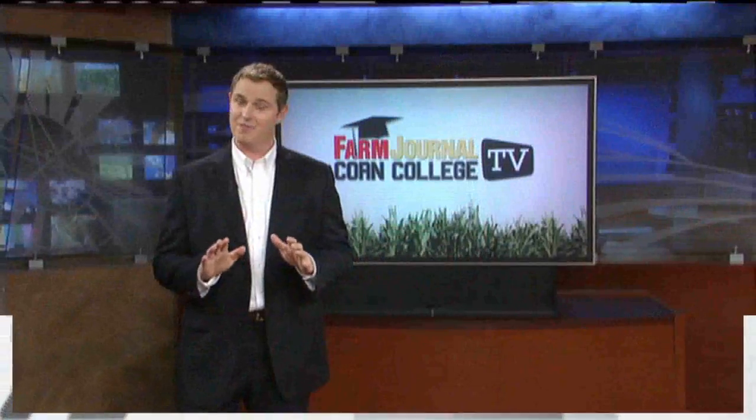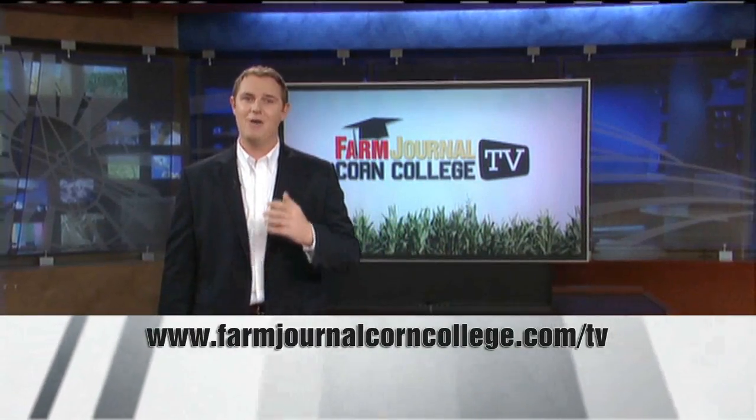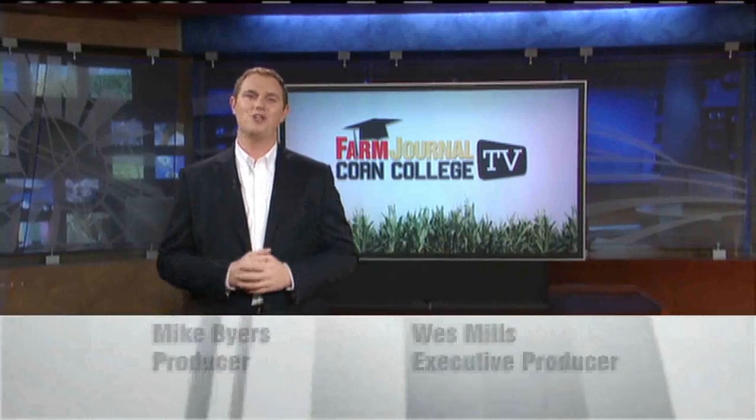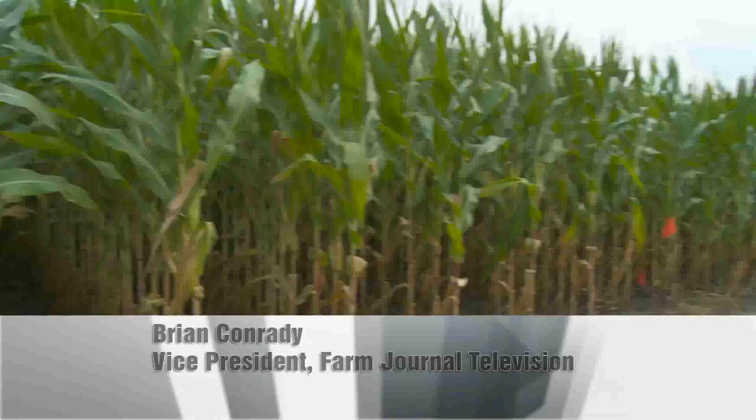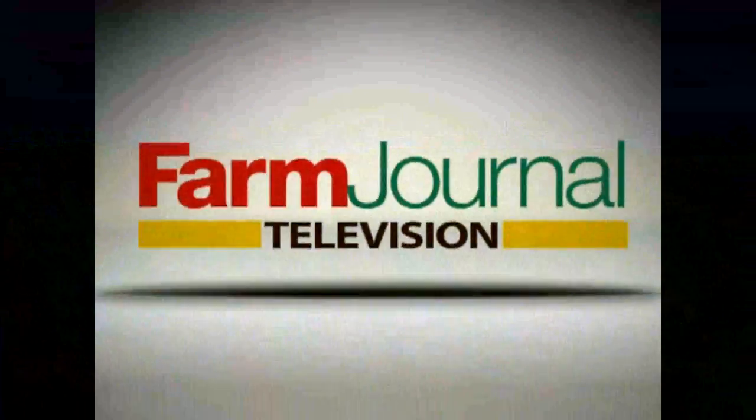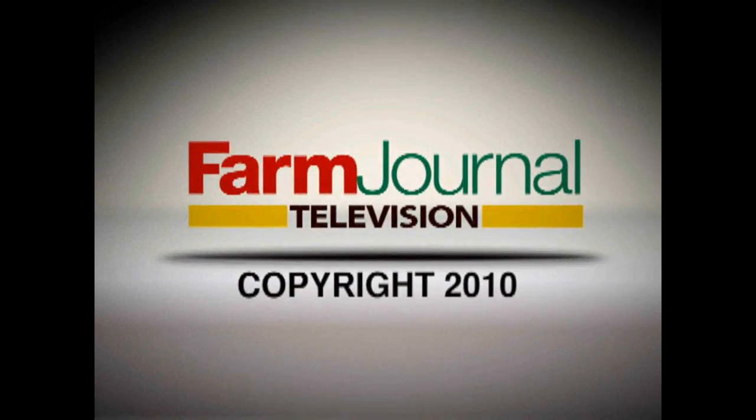For today, that's the show. We're glad you spent part of your day with us and we hope you learned something. Thanks for watching Corn College TV. Class dismissed. Corn College TV is produced and distributed by Farm Journal Television.